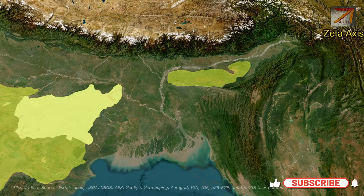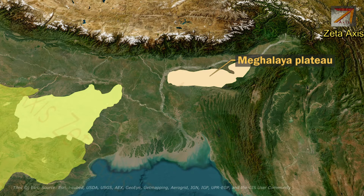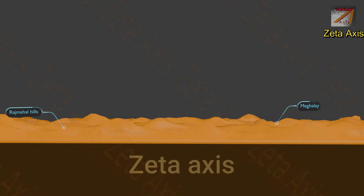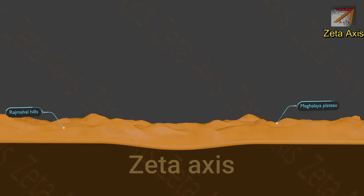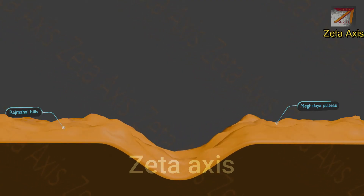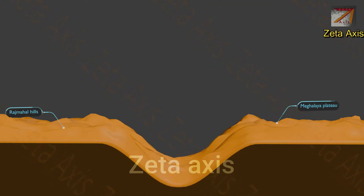The extension of the Peninsular Plateau in northeastern India is called the Shillong or Meghalaya Plateau. It is part of the Peninsular Plateau. During the collision of the Indian Plate and Eurasian Plate, the region between the Shillong Plateau and Rajmahal Hills experienced faulting, creating a gap in the otherwise continuous Peninsular Plateau.